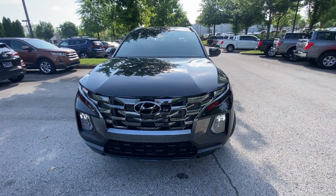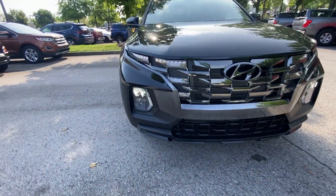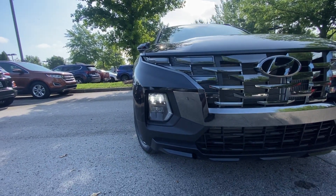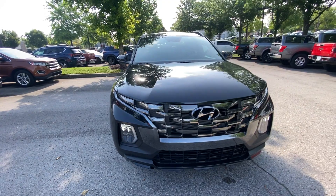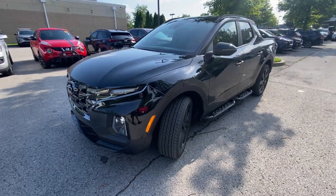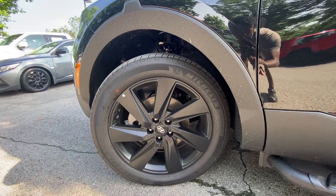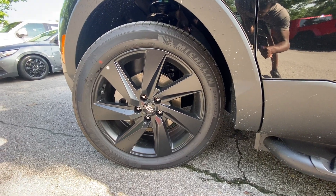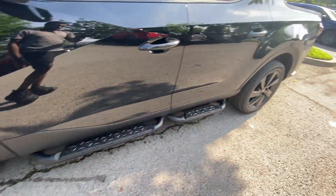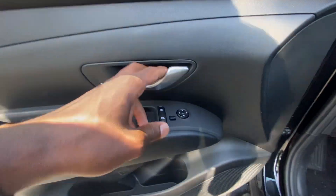Coming around to the front end, this carries over from the 2023 models — still a beautiful design with LED headlamps and LED daytime running lights. They don't flash like that; that's just how my camera's picking them up, but still one of the better designs I've seen on the front end. Here we have 20-inch alloy wheels with a matte black finish.